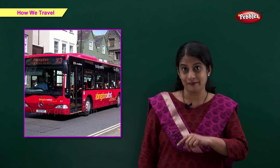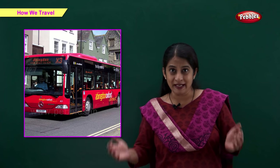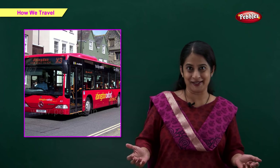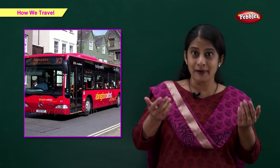Bus. This is a bus. Many people can travel in a bus. Buses are generally used for public transport.